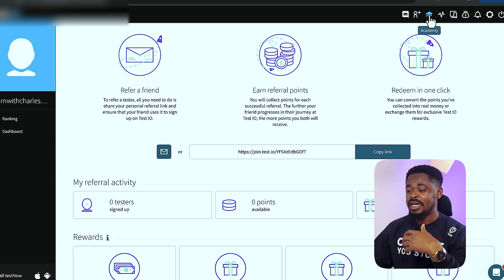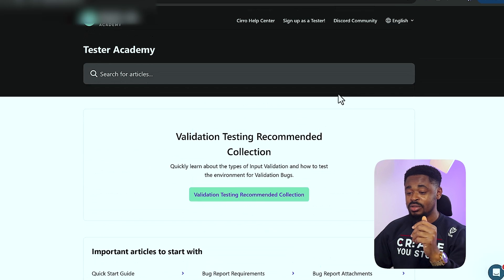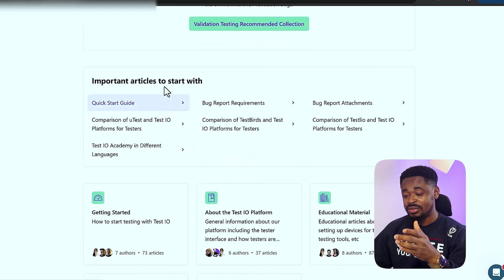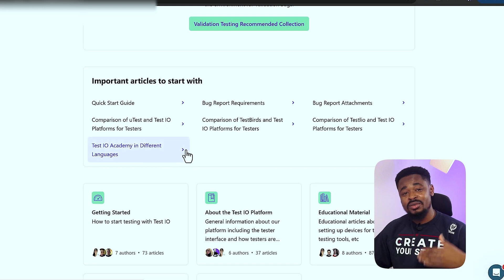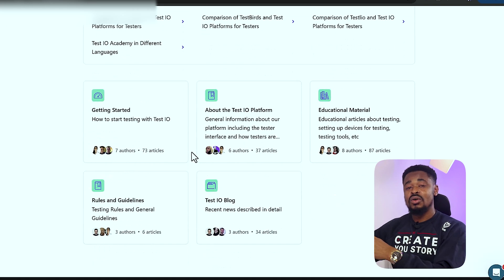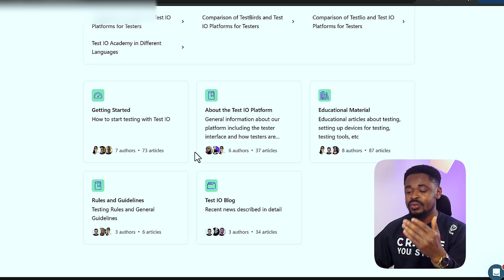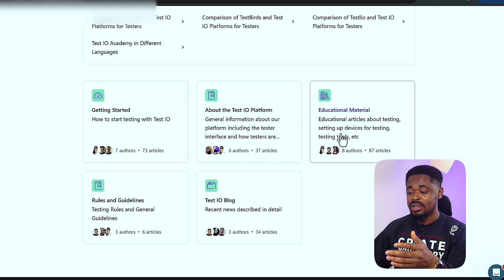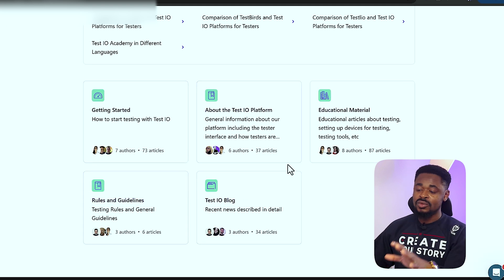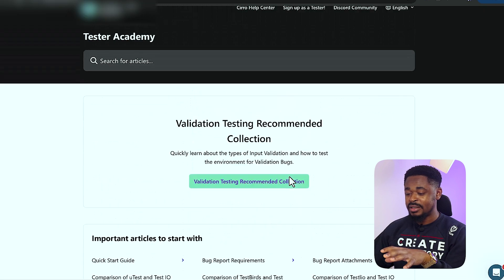Let's go to the 'Academy' section. If you just signed up, what you want to do is go to the Academy and read the articles — they will help you understand what to do and how to test. Take it seriously because it's going to guide you on the best way to test, and if you do it properly they'll recommend more apps for you. Read the articles on the testing.io platform: educational material, rules, and guidelines, to make the best of this platform.